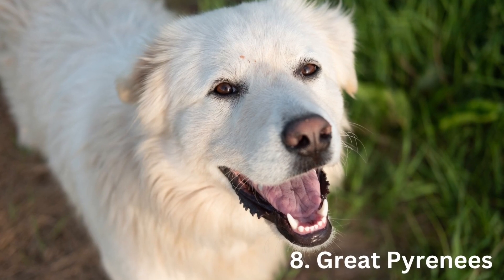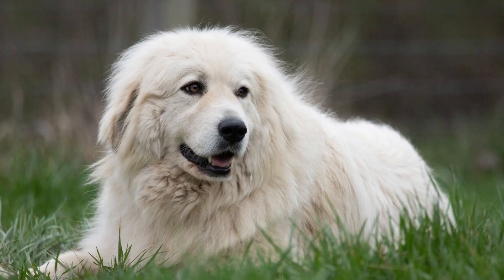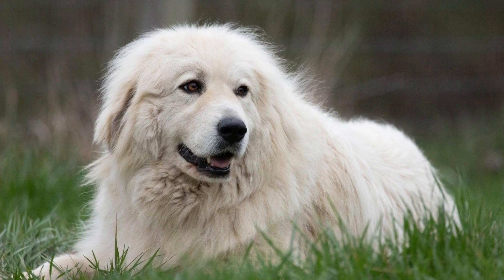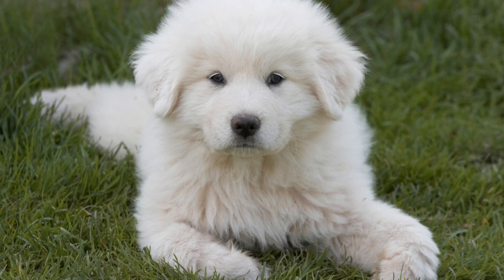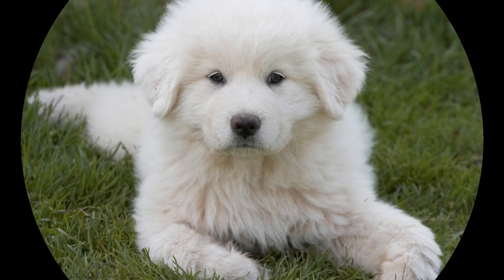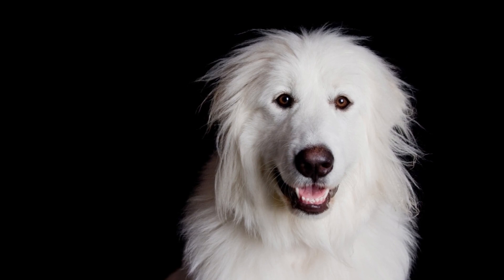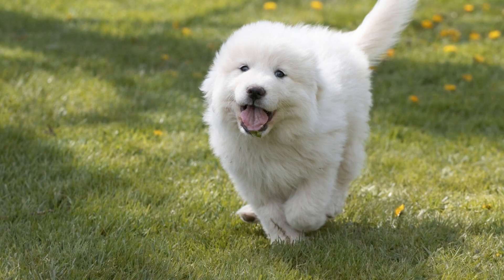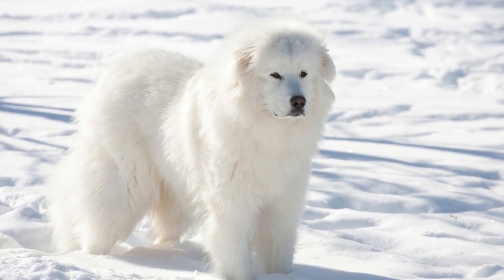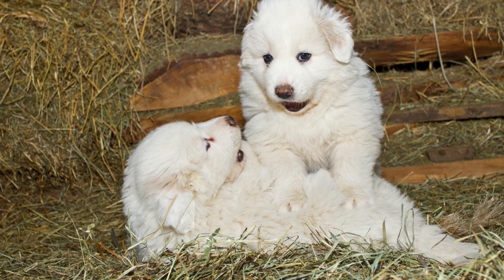Number 8: Great Pyrenees. Great Pyrenees dogs have massive power and beautiful personalities. This working dog is one of the oldest dog breeds, with a long history of guarding sheep and safeguarding households. It is a really active breed. To produce a well-behaved dog, this canine demands intensive daily exercise and obedience training. Their weight is around 85 pounds, and they can grow up to a height of 32 inches.